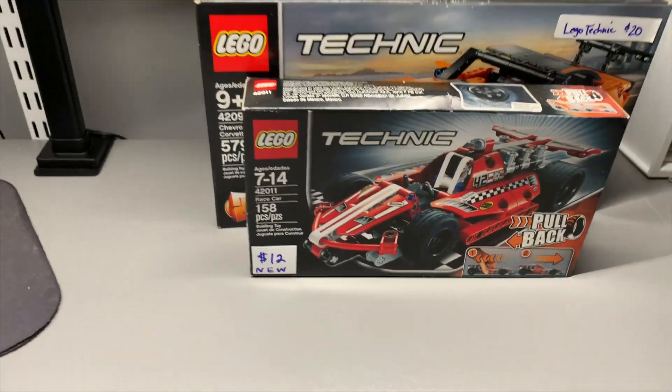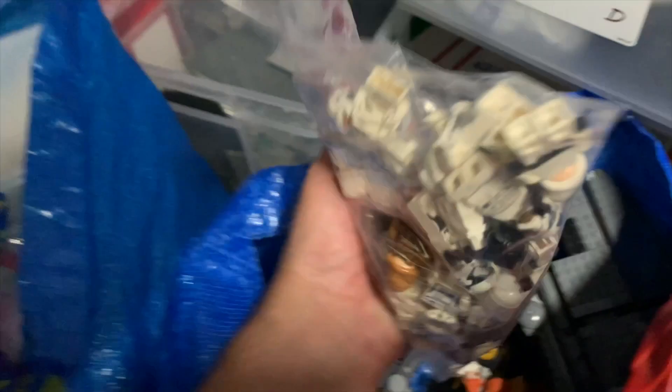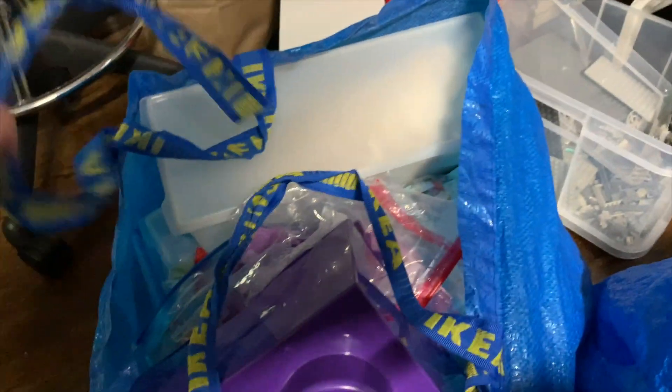Another sealed set. This was my favorite find of the day because I collect clones and there are some clones in there. Paid a dollar each per figure. Got some extra Star Wars stuff we'll post on Bricklink.